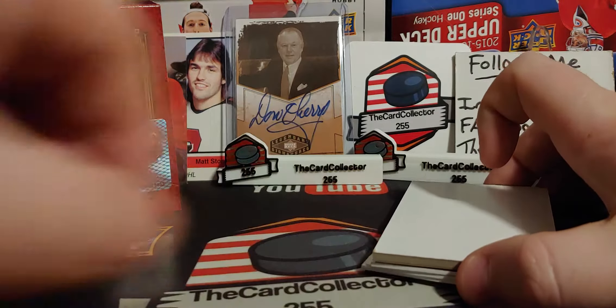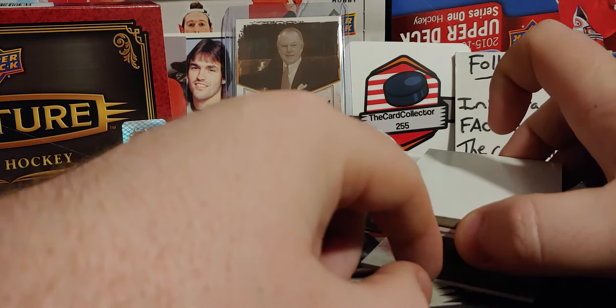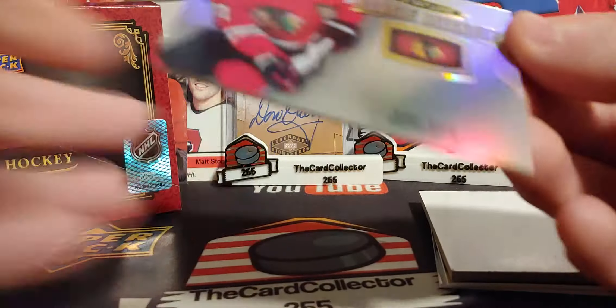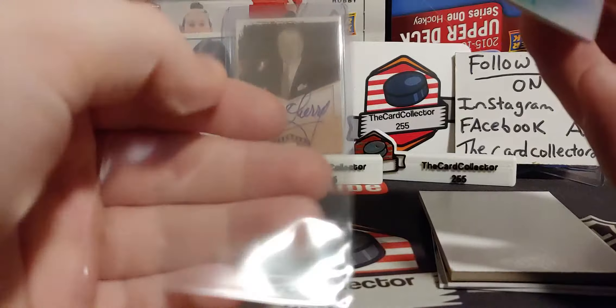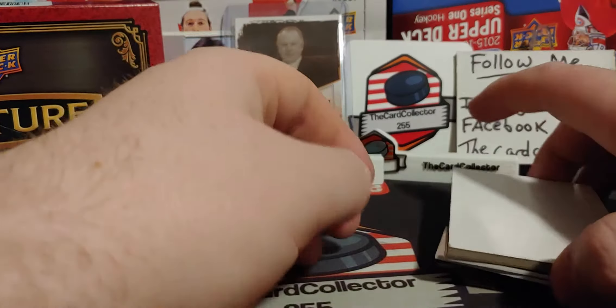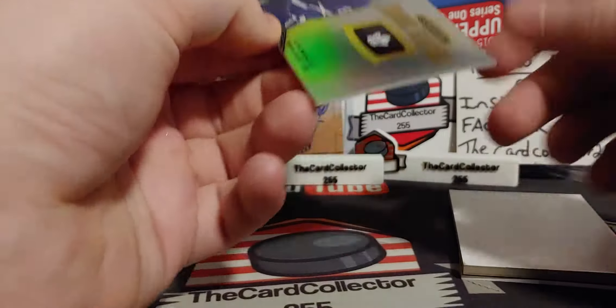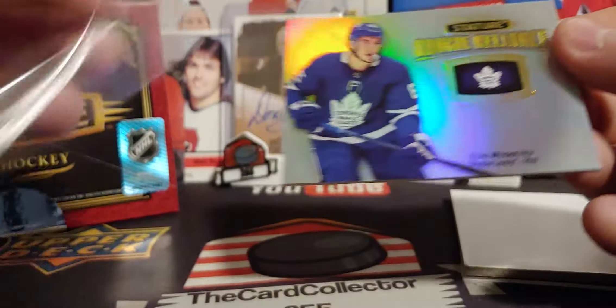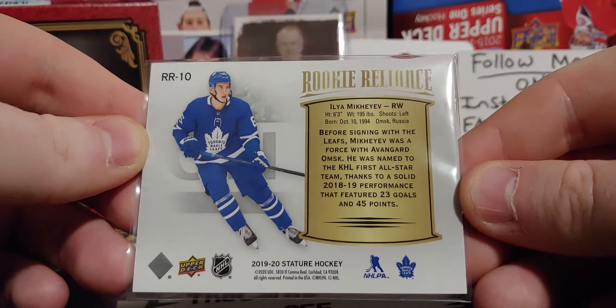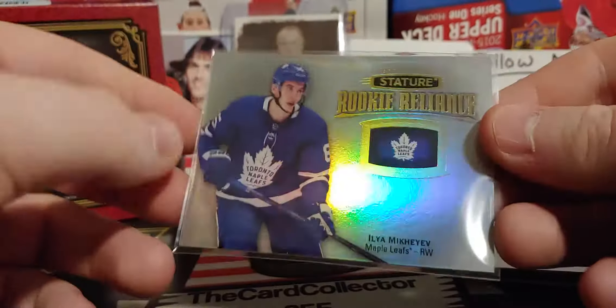Next, starting from the back cards — I think there could be another hit. And it is a Rookie Reliance — non-autographed, which would have been nice. That is Kirby Dach. Super, super cool — Kirby Dach, perfect place to have his autograph right there. Next we got another Ilya Mikheyev — he could be the future of Toronto, so it's not bad pulling him. Talks about his KHL days on the back. Awesome looking card.